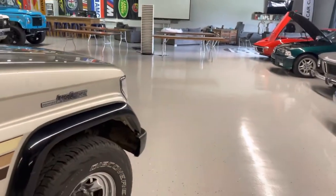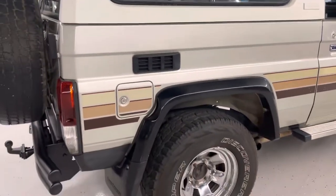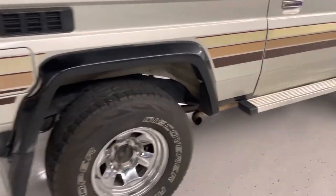It does have running boards on it, and that side exhaust. Looking at the frame — it's clean. A lot of these will get rust down here, but all the inner wheel wells are clean.